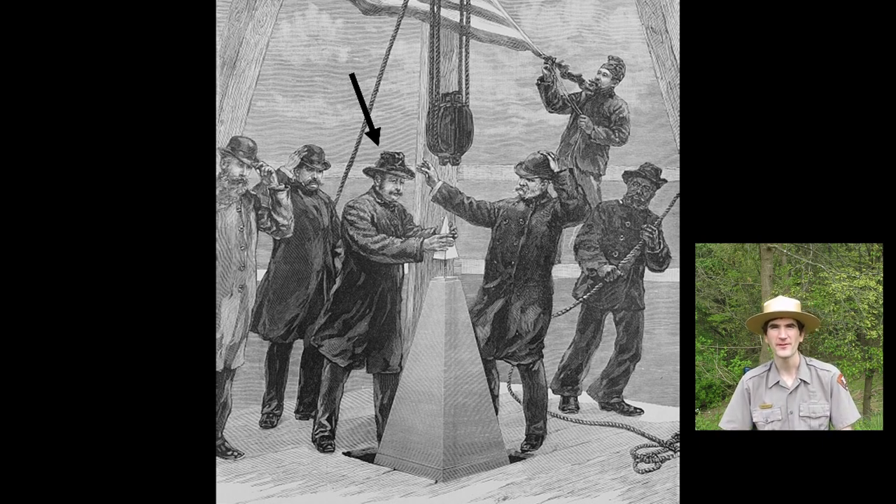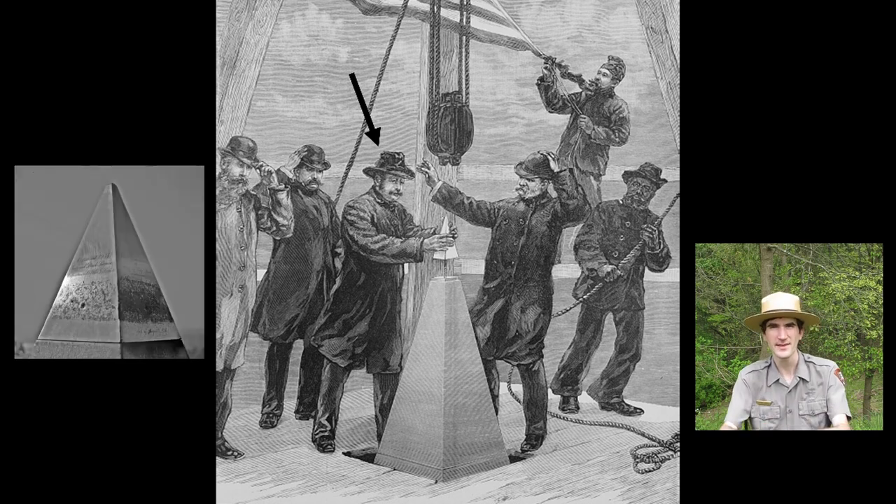It's the chief supervisor of the construction of the Washington Monument, P.H. McLaughlin. He's placing the aluminum apex on the top of the monument where it still sits today. This moment marks the completion of the monument over three decades after construction initially started.